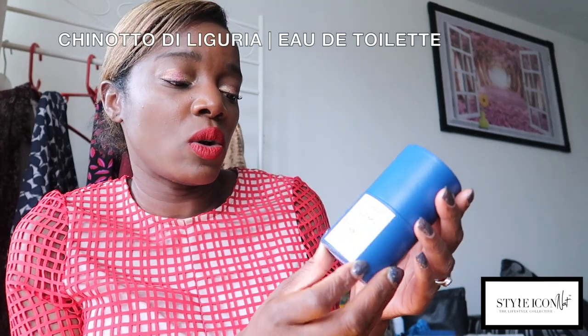Let's have a look at the bottle — here we go. It's Chinotto di Liguria, Eau de Toilette, a 75 millilitre bottle. The packaging is small and dainty — a good size for a medium bag, evening bag, or a clutch. Their other fragrances I have are pretty much the same size and style of packaging but in yellow. Let's open it and give it a try.